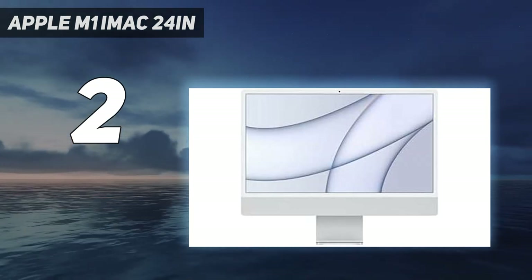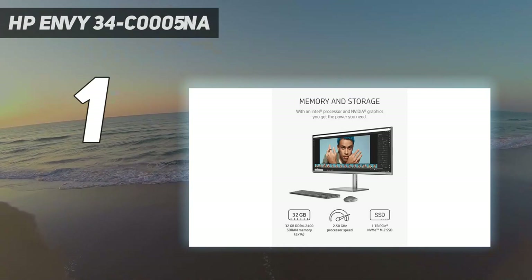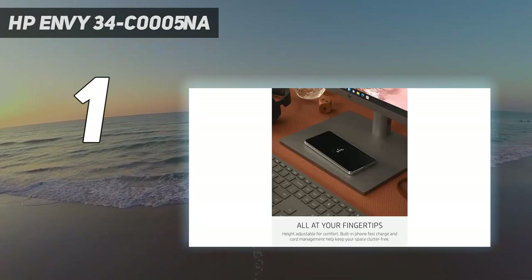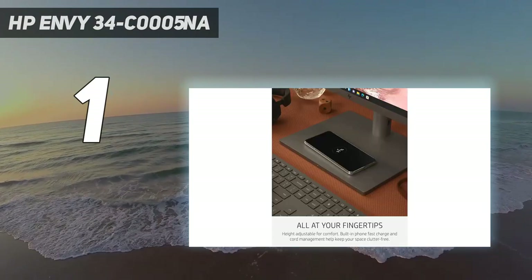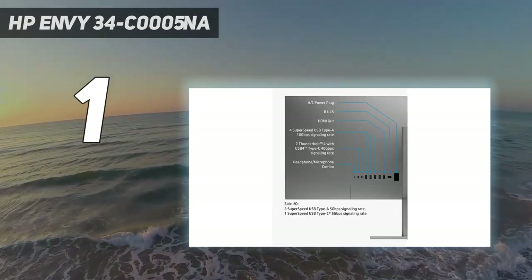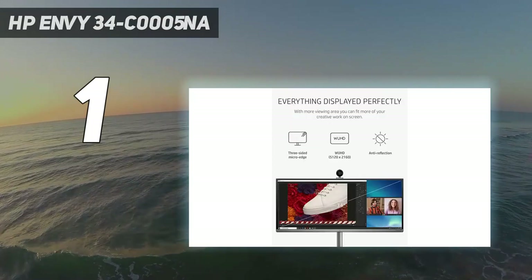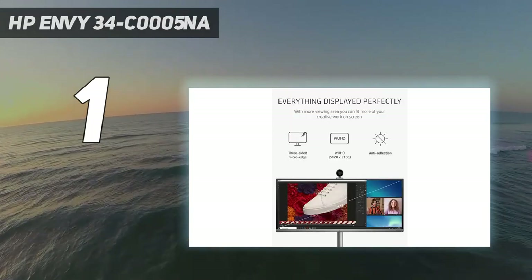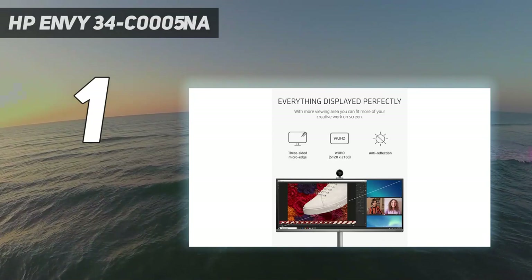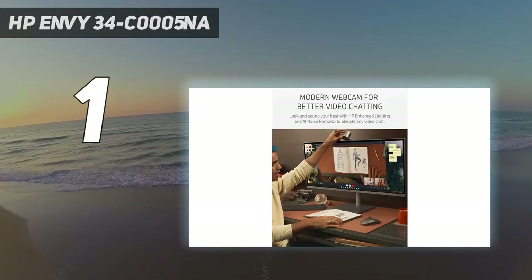And number one is the HP Envy 34. HP's luxury all-in-one has it all: a massive 34-inch ultra-wide 4K screen, a powerful Intel Core i7 CPU, and an Nvidia GeForce RTX 3060 GPU, giving you all the performance you need to run demanding creative applications or play today's blockbuster games.